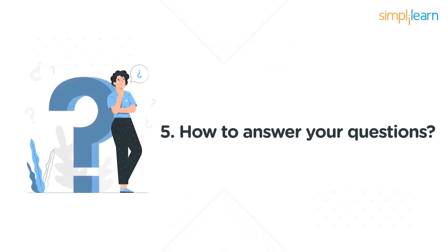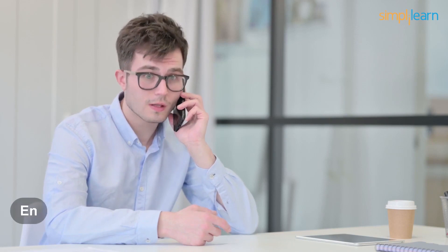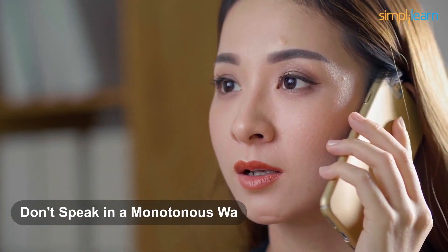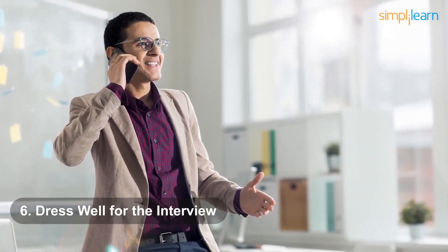Tip five: be thoughtful and concise with your answers — you have only a short time to impress the interviewer, so prepare your answers well beforehand. In a telephonic interview, tone matters a lot — display enthusiasm in your voice. It is advised that you smile while answering, as it brings a positive tone and makes you seem more energetic. Do not speak in a monotonous, robotic way. Tip six: dress well for the interview — dress as you would for a face-to-face interview so you take it seriously and show no negligence.